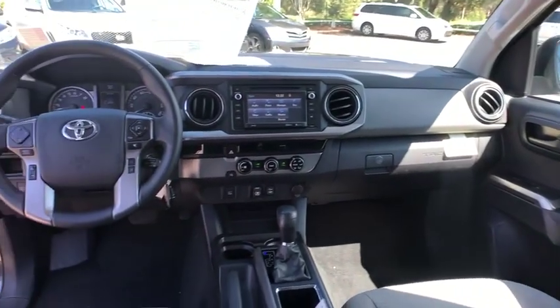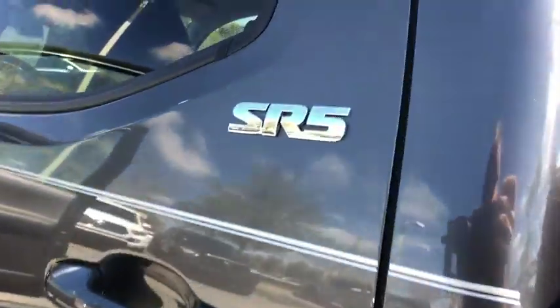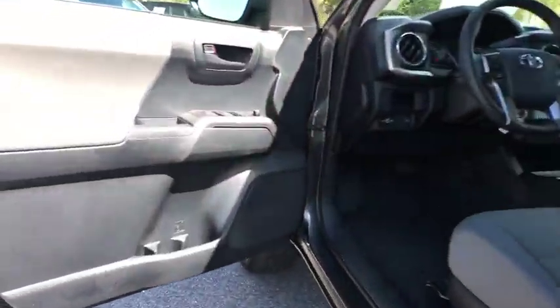Power steering, adjustable steering wheel, aluminum wheels, cruise control, auto-dimming rear-view mirror, AM-FM stereo radio, CD player, fog lamps, bucket seats. This vehicle is Carfax certified one owner and qualifies for Carfax buyback guarantee.